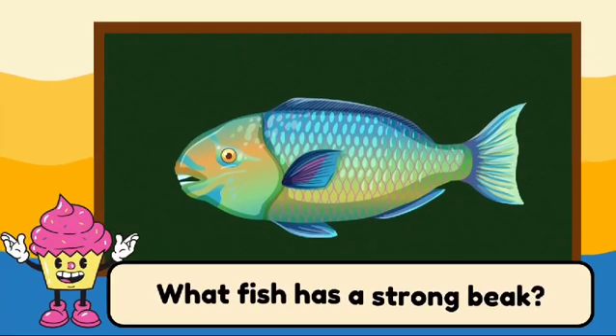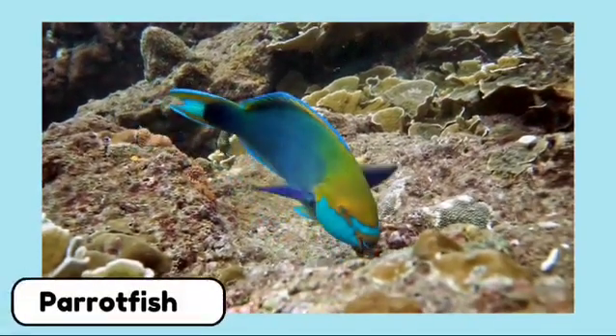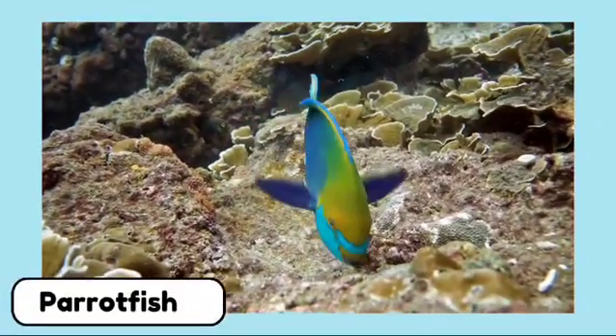What fish has a strong beak? This is a parrotfish. Parrotfish have strong beaks that help them eat coral.